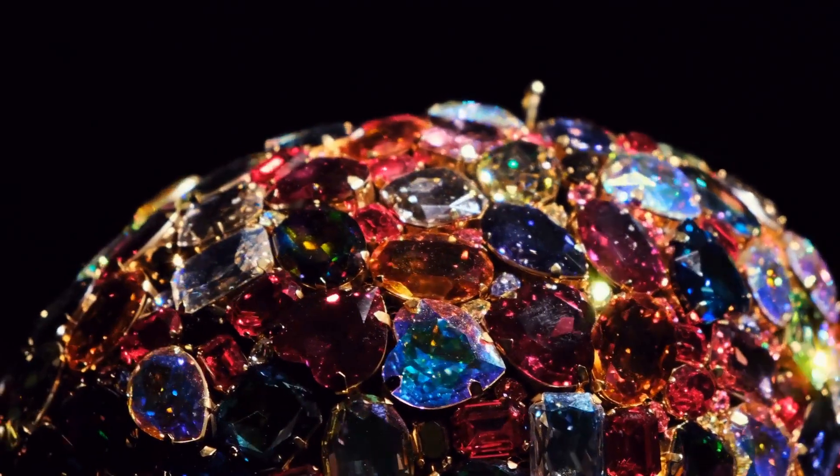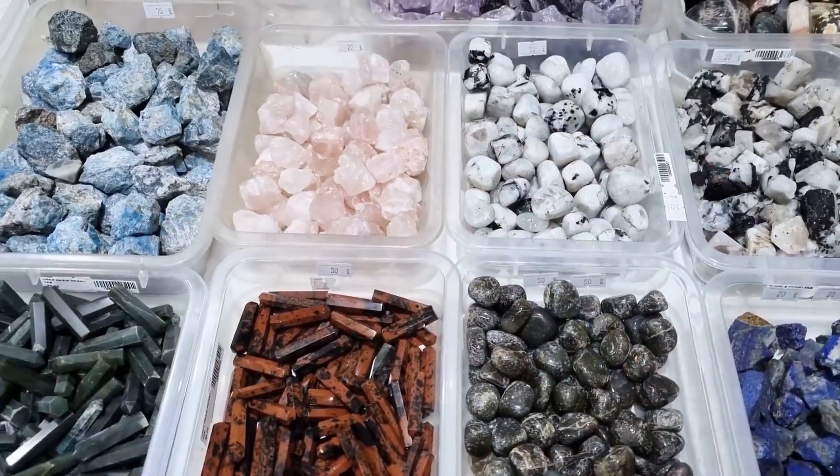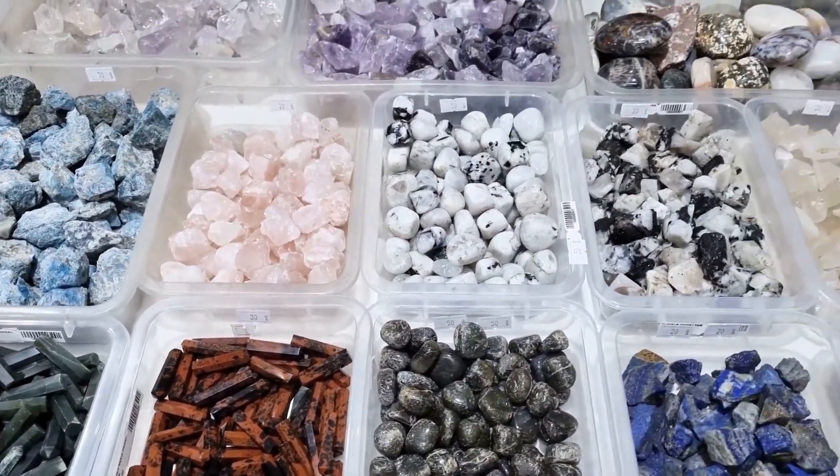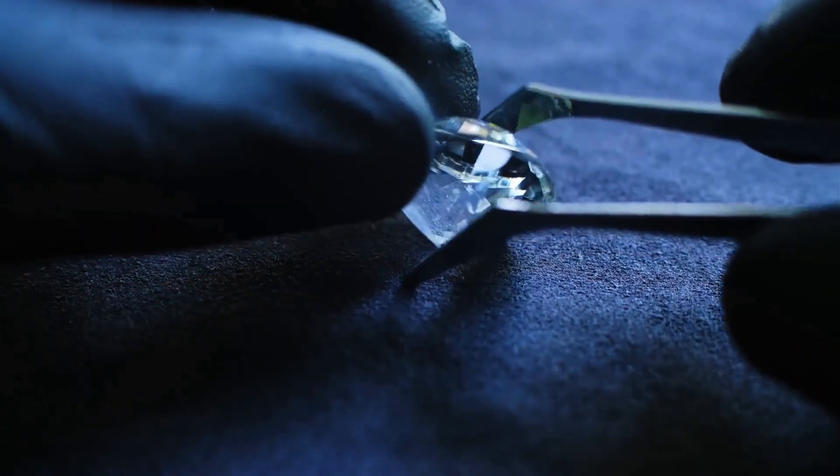Joules more than meets the eye. Sparkly, dazzling, mesmerizing. Precious stones are eye candy with a price tag. But did you know their value goes deeper than just sparkle? It's all about color, baby.